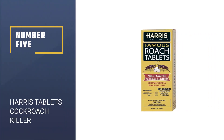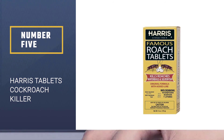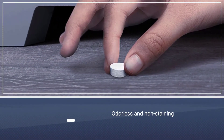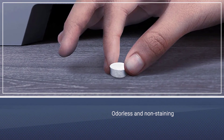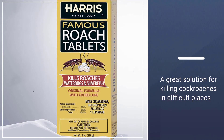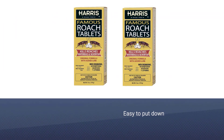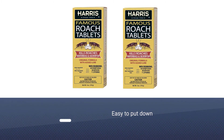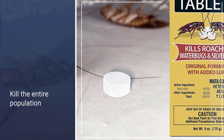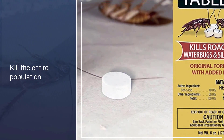Number five: Harris Tablets Cockroach Killer. These tablets are a combination of boric acid and allure, and they're odorless and non-staining. Many homeowners have found them to be a great solution for killing cockroaches in areas such as under sinks, behind refrigerators and stoves, or on top of kitchen cabinets. The tablets are easy to put down and don't require the application effort involved with a gel or spray.